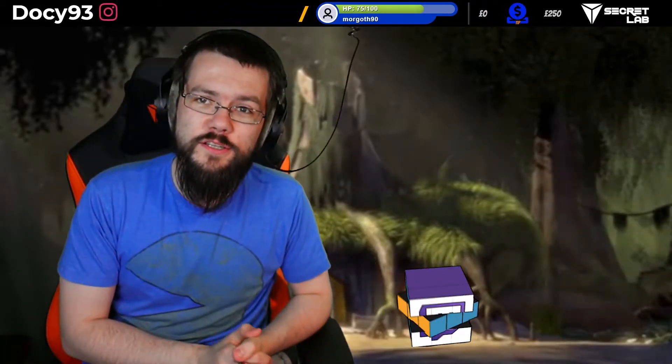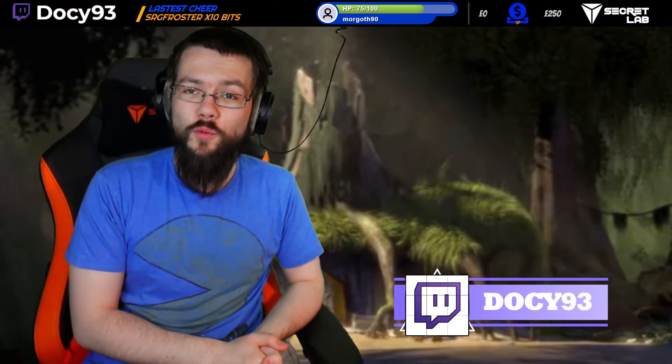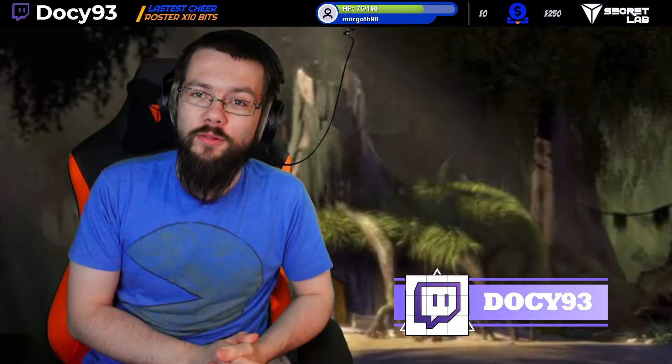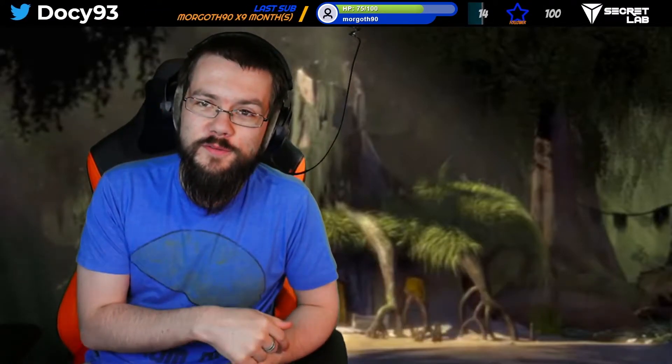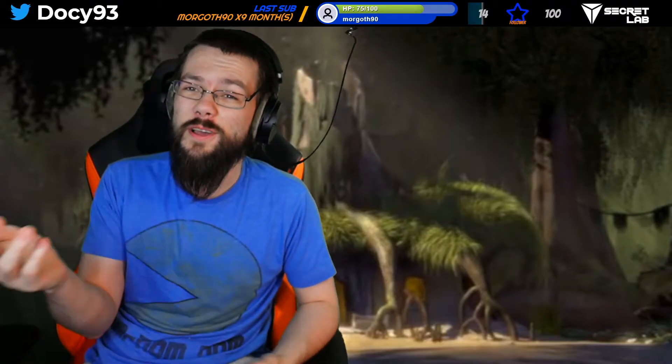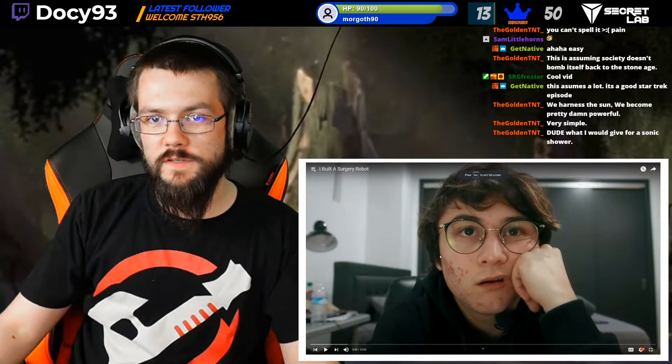Just to let you know, all these reactions are recorded live over on Twitch. If you want to pop on over and see me live react to things, click the link in the description down below and give me a follow - it's free and it massively helps out. Now to the video.